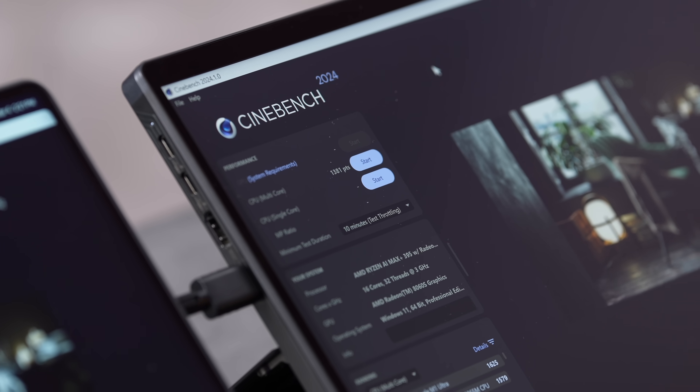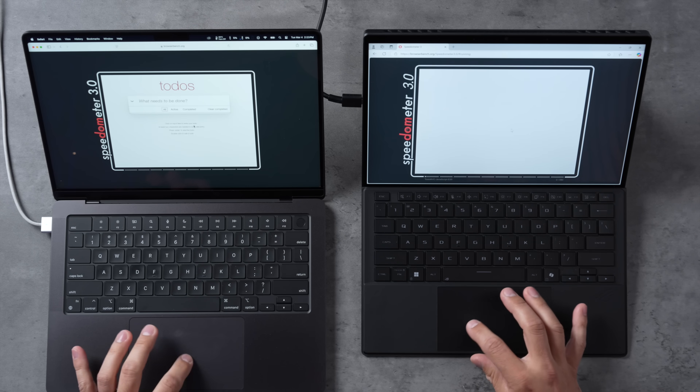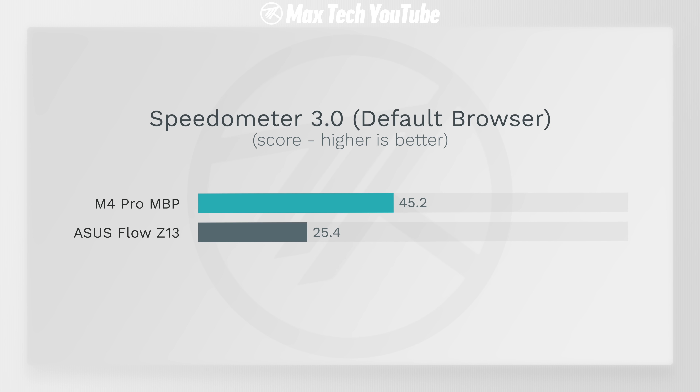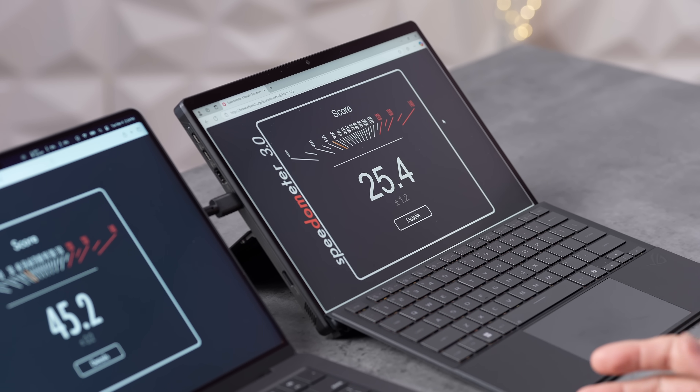So if you're really pushing the CPU hard for sustained tasks, it's a powerhouse. But what about simple everyday tasks like web browsing? Running Speedometer 3.0, there's a big difference — and that's because of single-core performance, where the M4 series is simply untouchable. That series of chips is incredibly fast on single-threaded work.